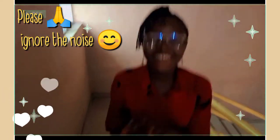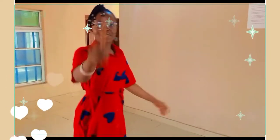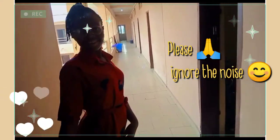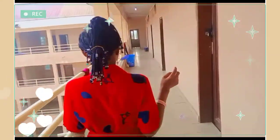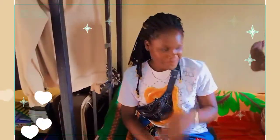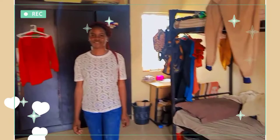We are heading to Confidence's room so she will give us a tour of how her room looks like. So guys, we are here in Confidence's room. Say hi to my camera! What's your name? Nancy. And she's a bit shy. This is Confidence's room here at Third Found.